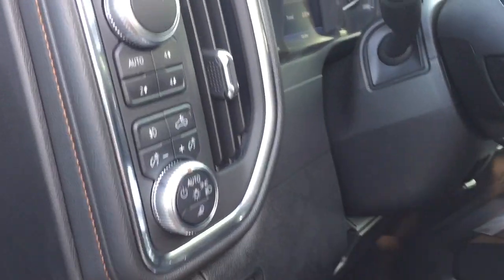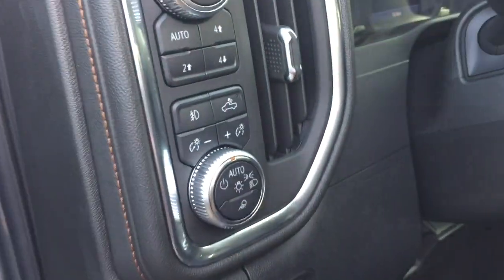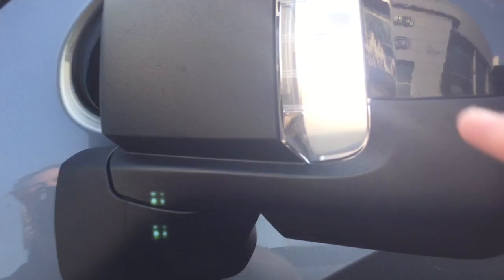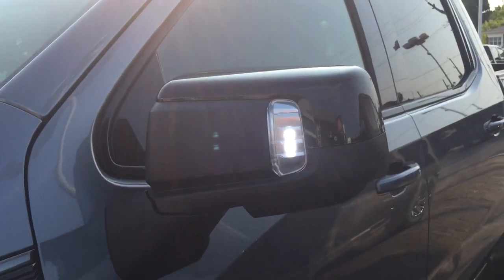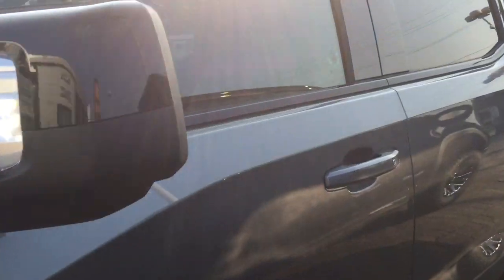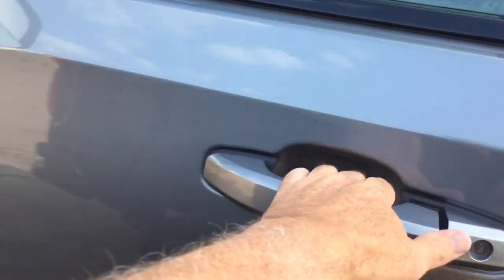To operate that, it's very easily done — I'm just going to reach in and press this button right here. That's going to throw a very bright LED light right out here from the back of the mirrors. This will only operate in park, so you can't accidentally leave it on when you're driving and cause problems for other drivers on the road.